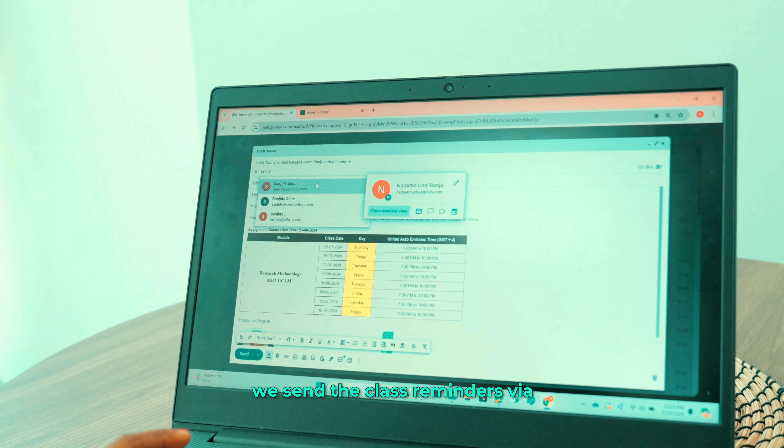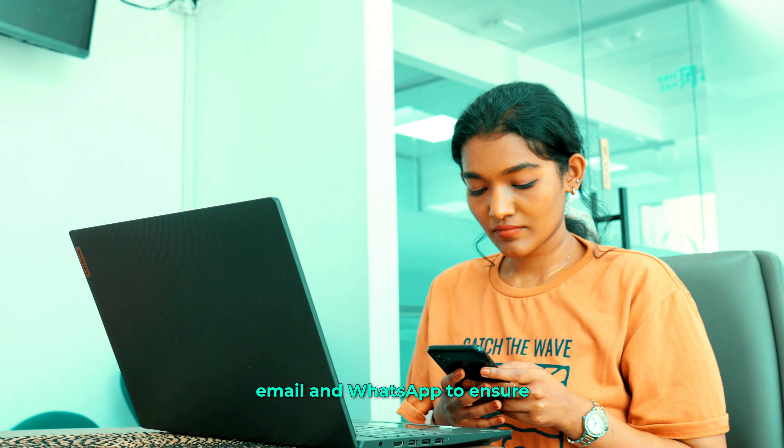Next, we send class reminders via email and WhatsApp to ensure no one misses anything.